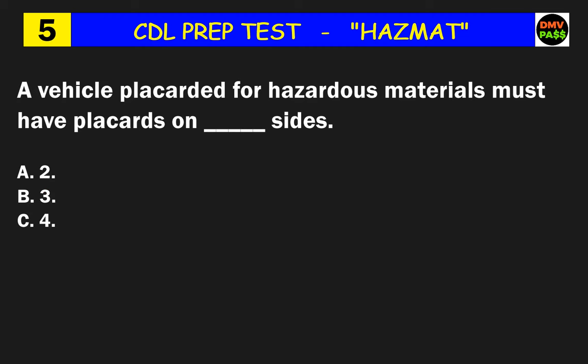Question 5: A vehicle placarded for hazardous materials must have placards on how many sides? The correct answer is C: four.